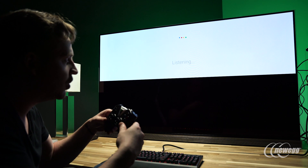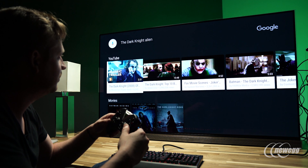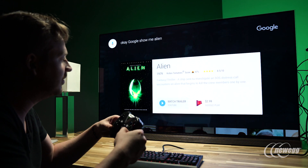The SHIELD TV also features voice control, which can make searching for content across all your various streaming services easier. It can even function as your smart home's command center through integration with Google, Nest, and NVIDIA's upcoming SPOT device.